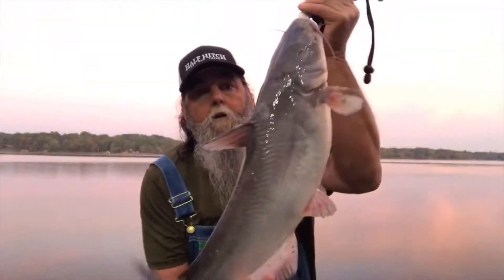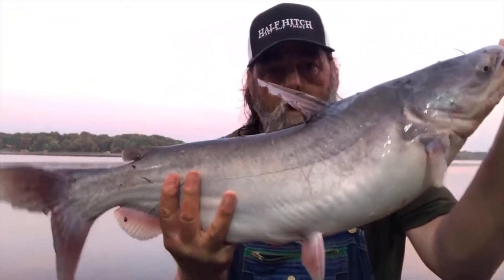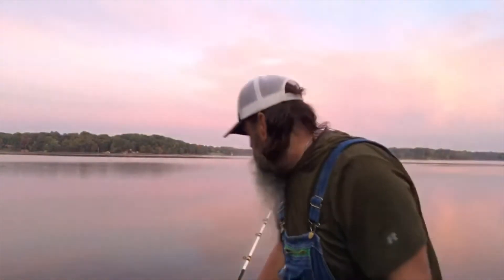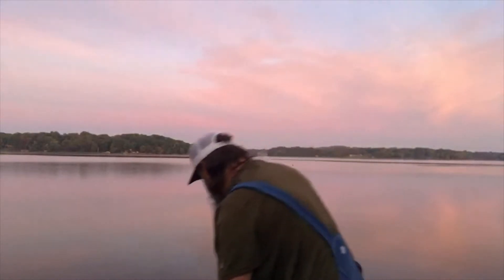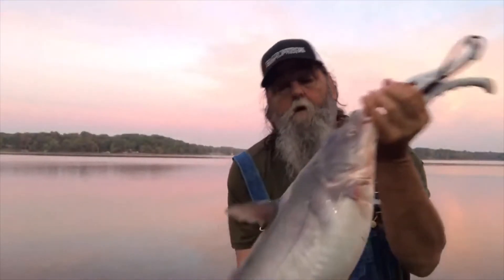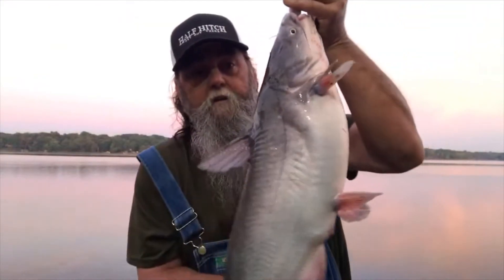Oh boy, my back. He was hooked, y'all. No monster, but he's a fish. He hit it like he was a monster. Yee-haw, he's a fish!